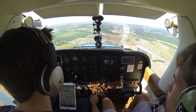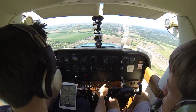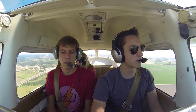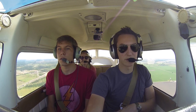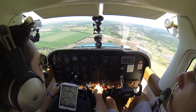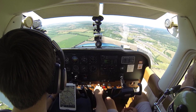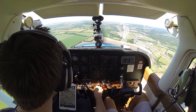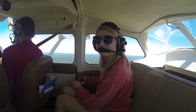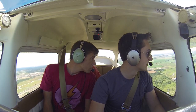Power coming out of the green arc, carb heat coming out. Boost cal carb, gas on the fullest tank, undercarriage down, mixture coming full rich, prop full forward, power set where I want it, straps are buckled in and flaps — wait till we're in the white arc. Okay, there's the white arc, first notch of flaps coming in. You can see on the wing there, the wing flaps are coming down a little bit.